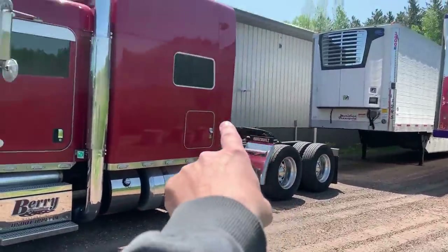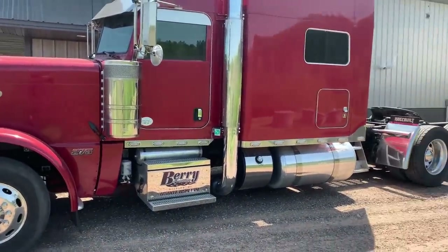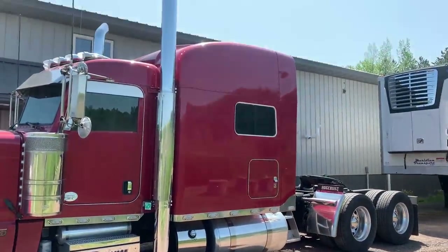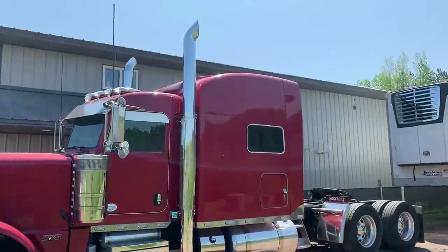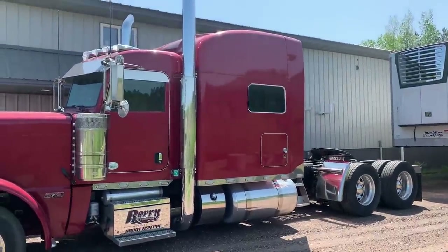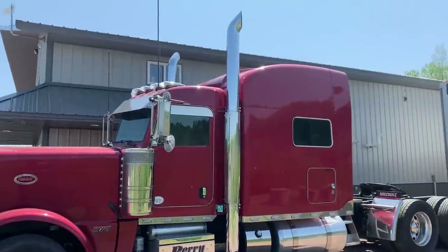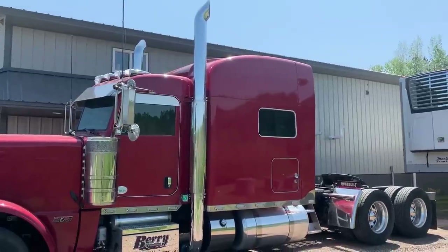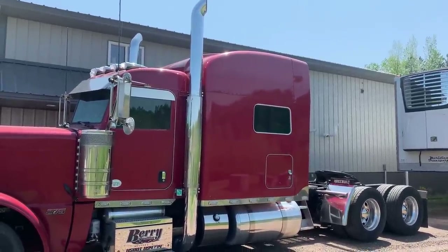If it doesn't sell, I'm going to be forced to air ride it, stretch the frame a little bit, and take the sleeper extensions off — but then I'll ask more for it. So if you want it now, make me an offer. It's been for sale long enough, I want it gone. I'm open to all reasonable offers — title's here in hand.